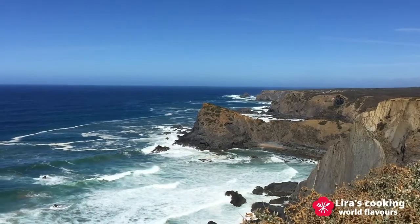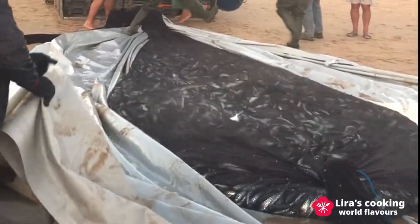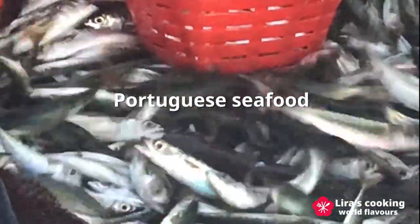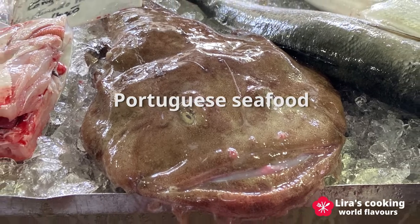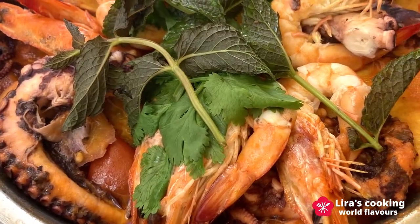Hello, this special edition is for people who love ocean and ocean fish. Today we will return to Portugal, the biggest fish consumption country in Europe, to see what kind of ocean fish and other seafood we can find in Portuguese market and what kind of dishes they can make with them.